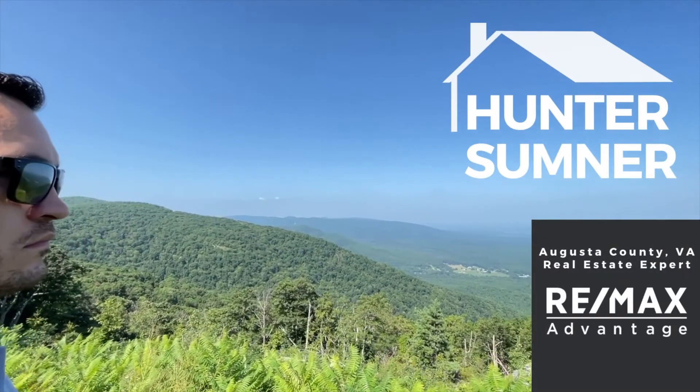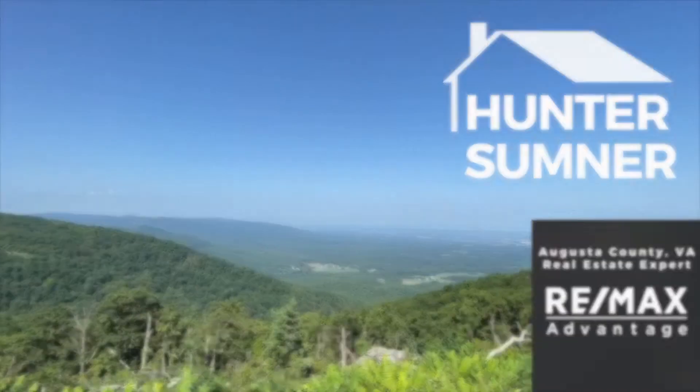There are a lot of ways today to be able to look at a home online. Hunter Sumner here with the REMAX Advantage in Williamsburg, Virginia, coming to you today to talk a little bit about some of the pros and cons of online home shopping.